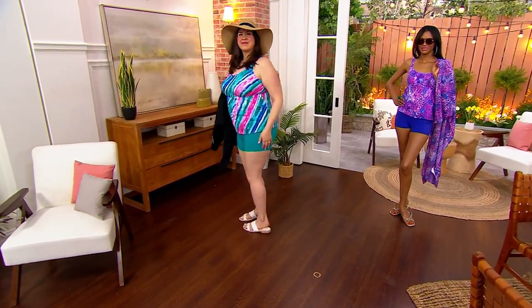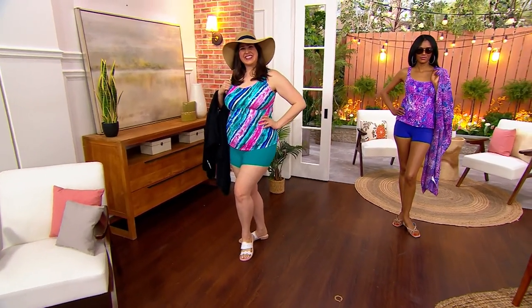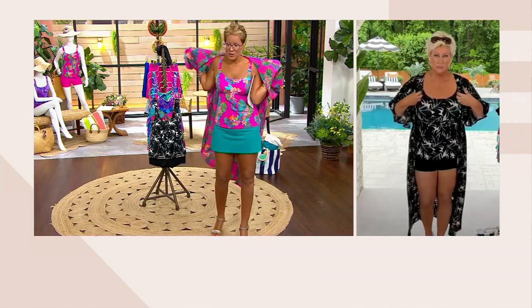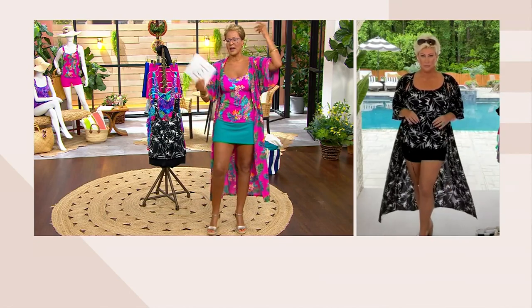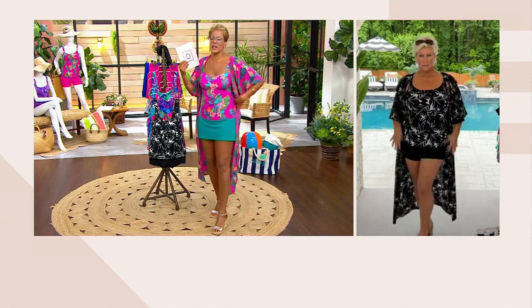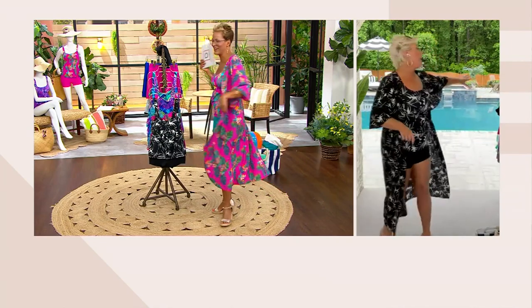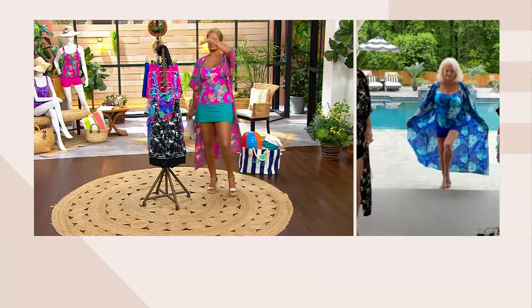We have a QCard offer going on right now — if you haven't picked up the QCard, today's a great day, because when you buy something like our Today's Special Value, we'll give you a $60 account credit, so I feel like the Today's Special Value is free. Kim's mom is here — I want Rachel to see you in this blue diamond.